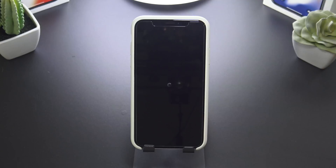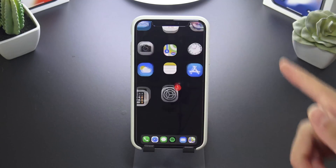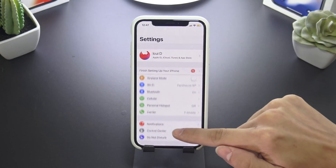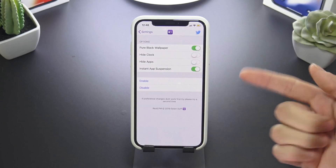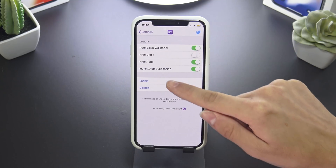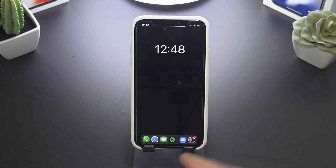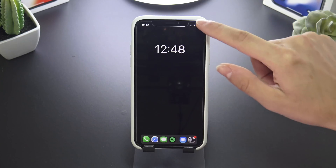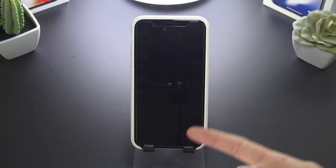Watch what happens when I click the Real Low Power Mode toggle — it's going to perform a respring, and when it comes back up you'll notice my background is now black. A lot of things are now disabled. Going into the Settings app, you can hide the clock and hide apps. When you hide apps, this really gets you into a basic functioning phone where you pretty much have just the dock and the time.